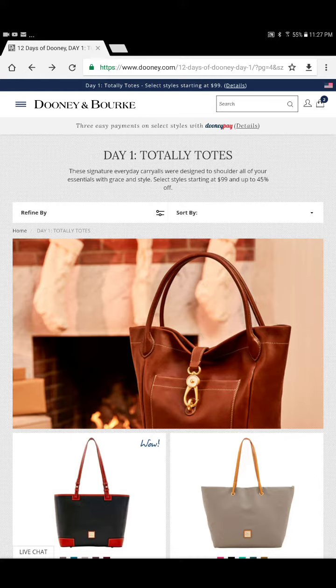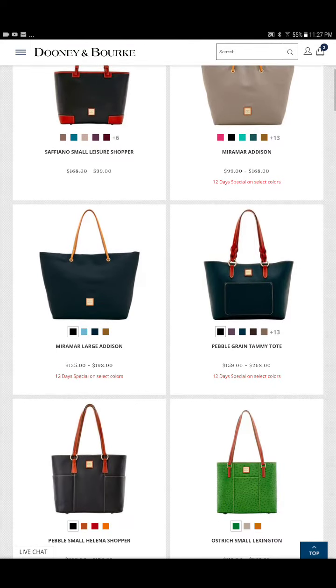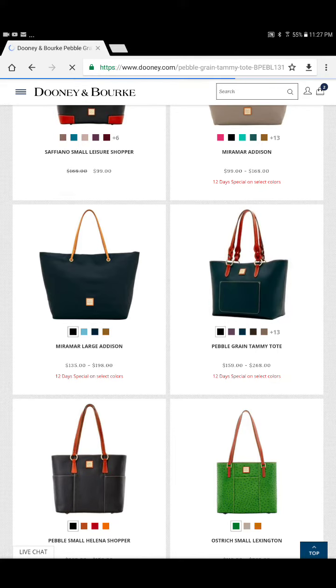Not that I will necessarily be purchasing these bags, but I'll definitely be looking for them. They are on my list of wish items that I do want, and hopefully they'll have them there on a good sale. Now the first bag that I will be looking for is going to be the Tammy Tote.